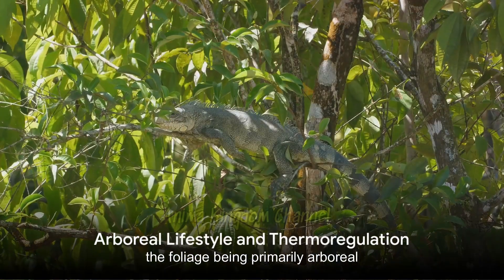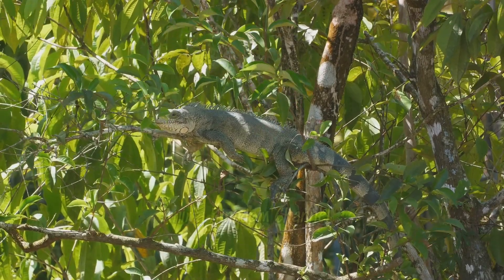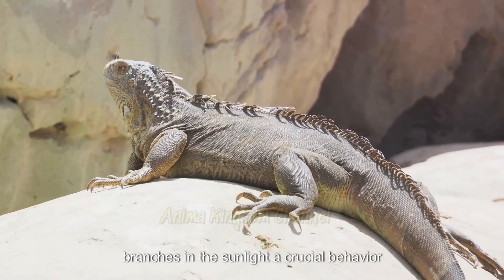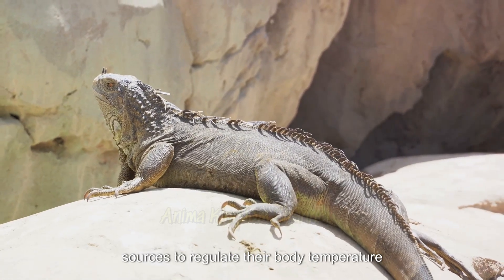Being primarily arboreal, iguanas spend most of their time in trees. Their strong limbs and sharp claws enable them to climb with ease. Often they can be spotted basking on tree branches in the sunlight, a crucial behavior for their thermoregulation, as they are ectothermic and rely on external heat sources to regulate their body temperature.